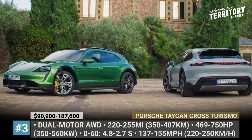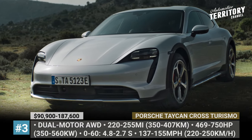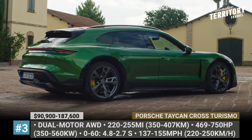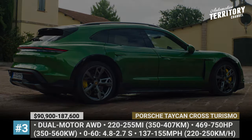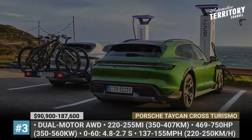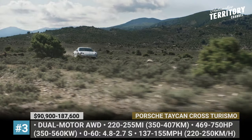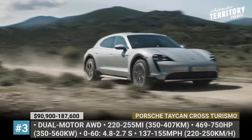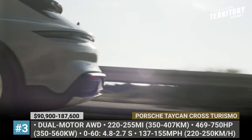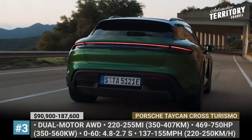Porsche Taycan Cross Turismo. With four available variants and a standard long-range battery, the new Cross Turismo version of the first all-electric Porsche is practical, family-friendly, but no less performance-ready. Its range includes 4, 4S, Turbo and Turbo S versions, making from 469 to 750 HP. The cars can do 0 to 60 in 4.8 to 2.7 seconds, can reach 155 mph, and stopping power comes from massive 420 mm ceramic composite discs grabbed by 10-piston calipers.